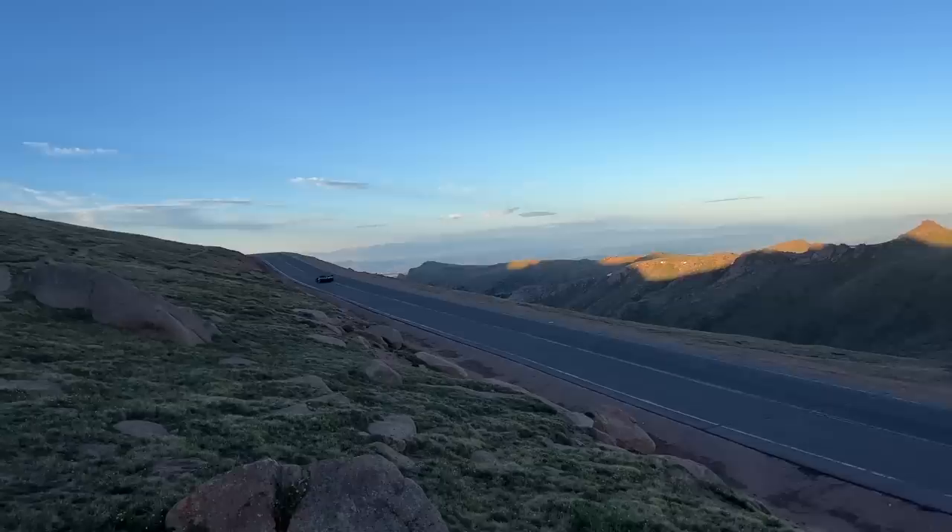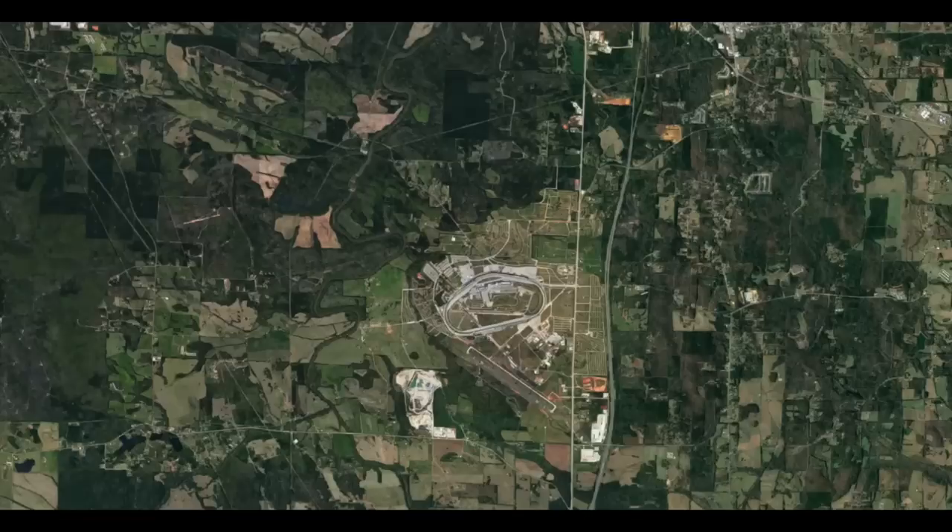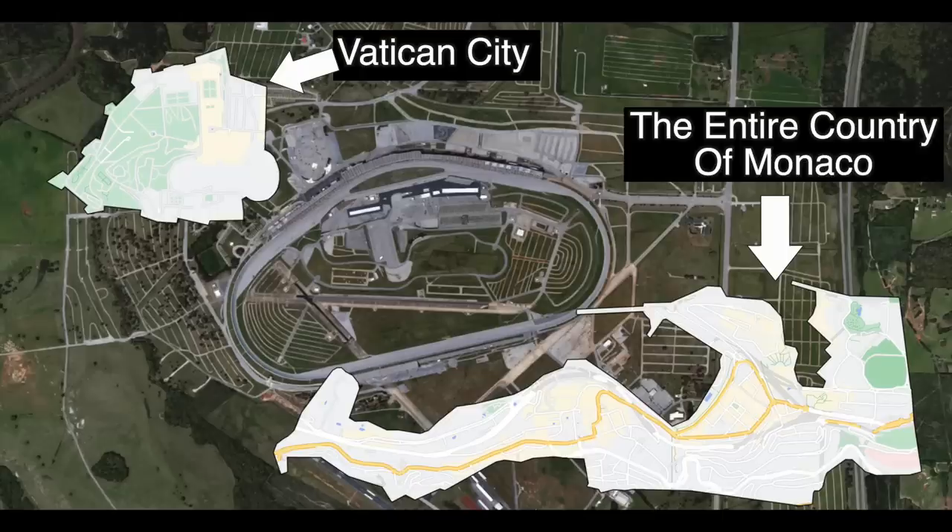The slower the corners, the more downforce you want. This year's Pike's Peak winning car, driven by Robin Shute, has so much downforce that its coefficient of drag is literally worse than a brick wall. Talladega has corners, kind of, but they're very long — so long that they're basically not corners. You might as well be going in a straight line.